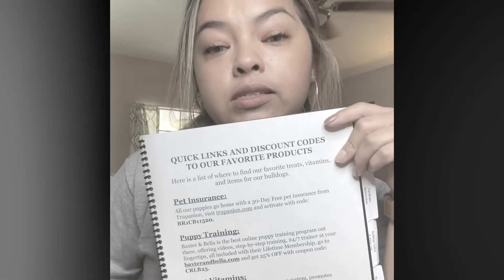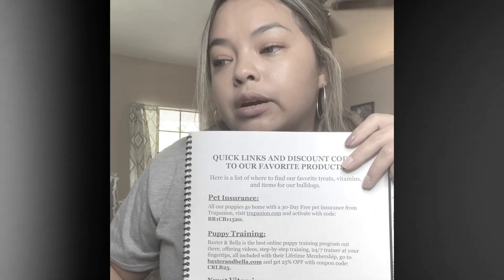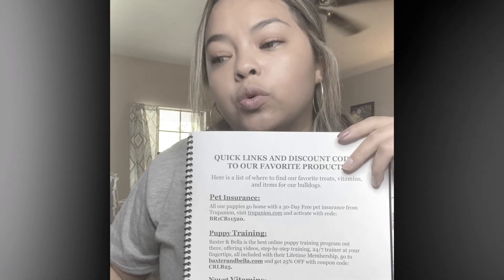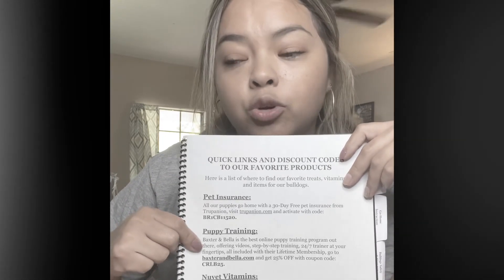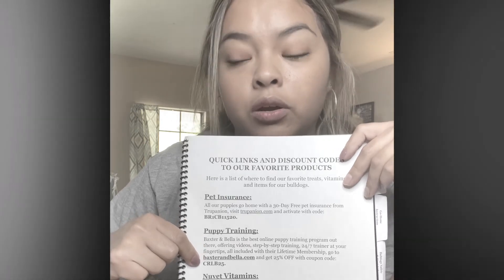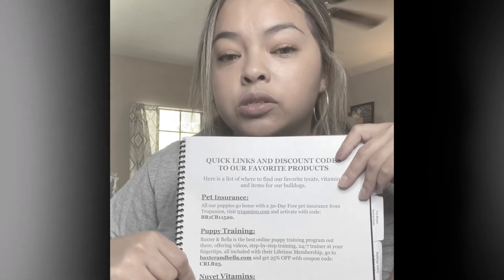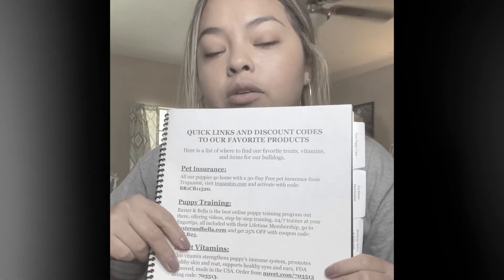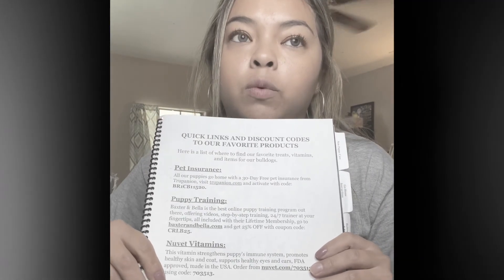The last page is the quick links, and this links to our favorite products like pet insurance, puppy training, and puppy online training with Baxter and Bella — and it includes our discount code. There are also the Nuget vitamins, which we highly recommend. We have plenty of codes here for you to order and get a discount. Some of our favorite items are on our website; you can go to casaresroyalbulldogs.com/puppylist and it will show you all the items that we use and highly recommend that we know have worked with our dogs.